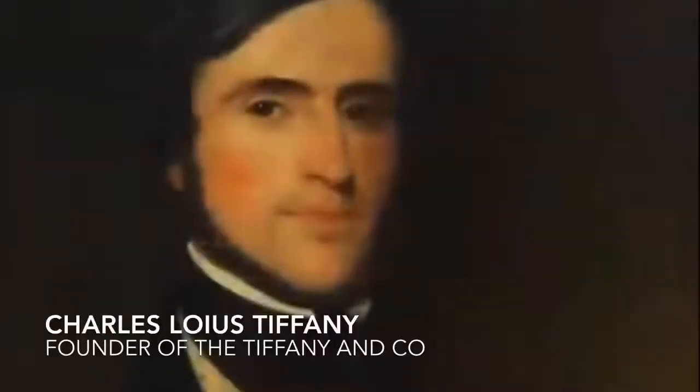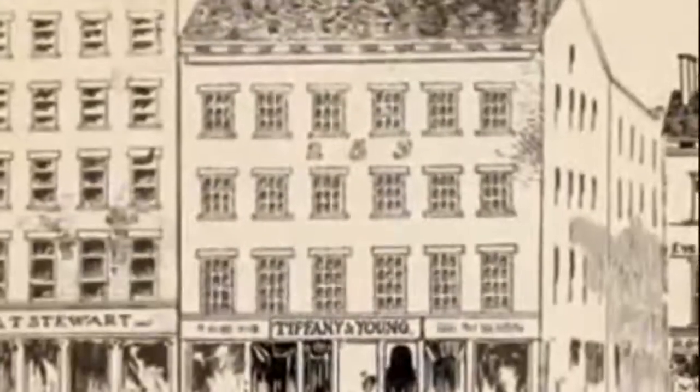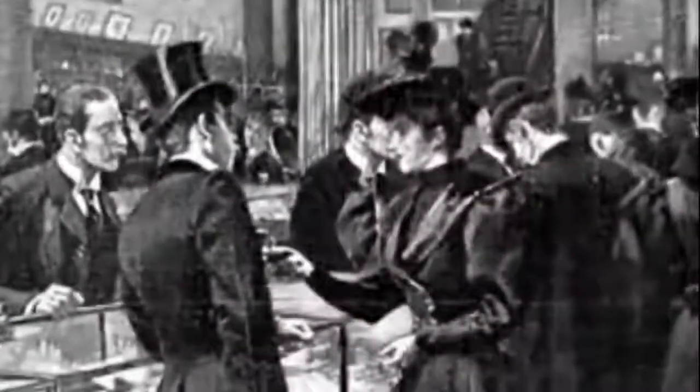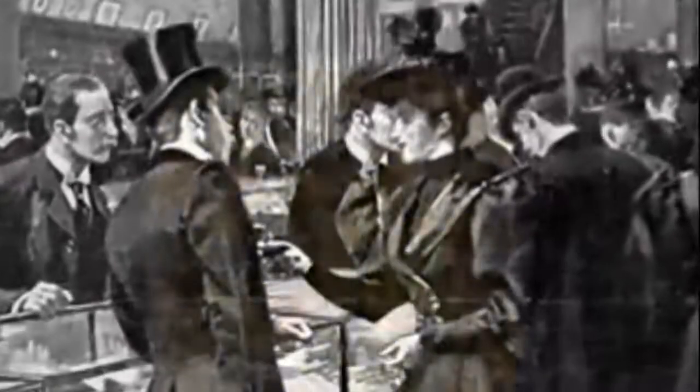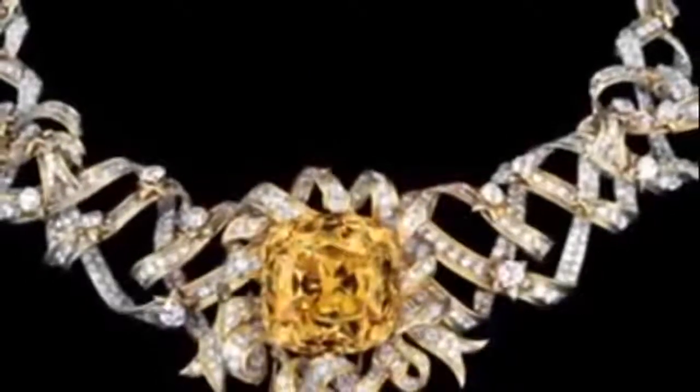It began in 1837, when Charles Lewis Tiffany opened a small fancy goods store in New York City. Soon his emporium was a destination for magnates, socialites, and heads of state. When Mr. Tiffany bought one of the world's largest and finest fancy yellow diamonds and named it the Tiffany diamond.